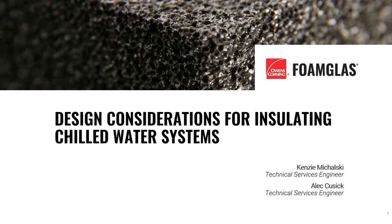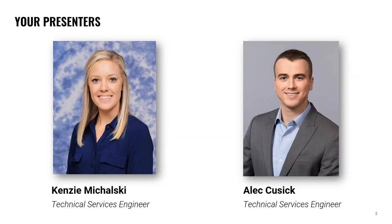We are extremely excited to welcome our strategic manufacturing partner Owens Corning Foam Glass for today's webinar presentation. They will be discussing design considerations for chilled water systems. Let me take a second to introduce our presenters. We have Mackenzie Mihalski — she goes by Kenzie and the C in her last name should be ignored; it's Mihalski.